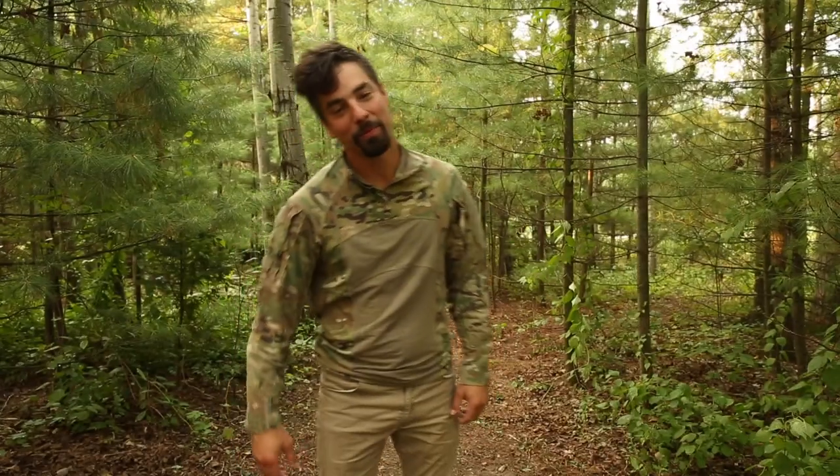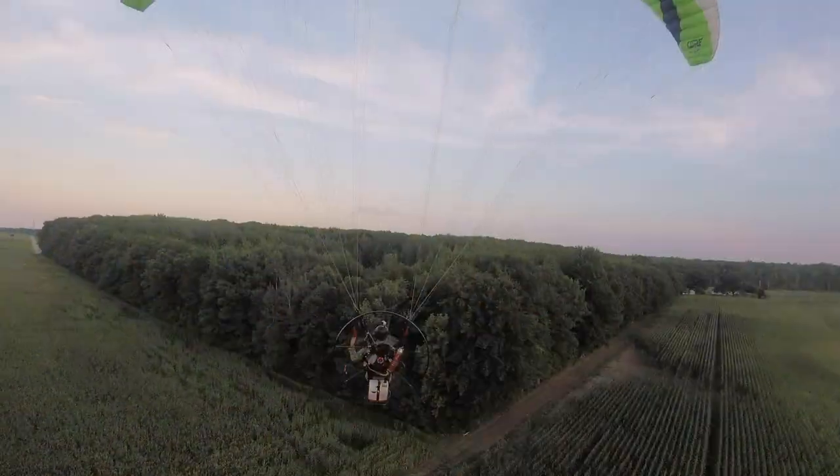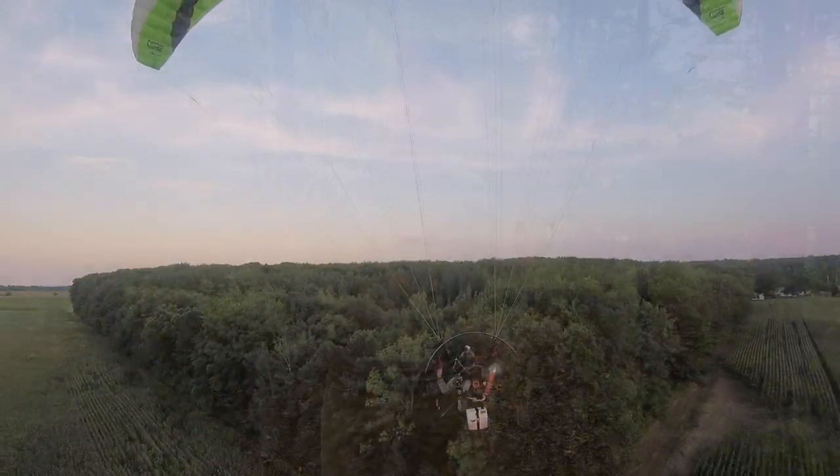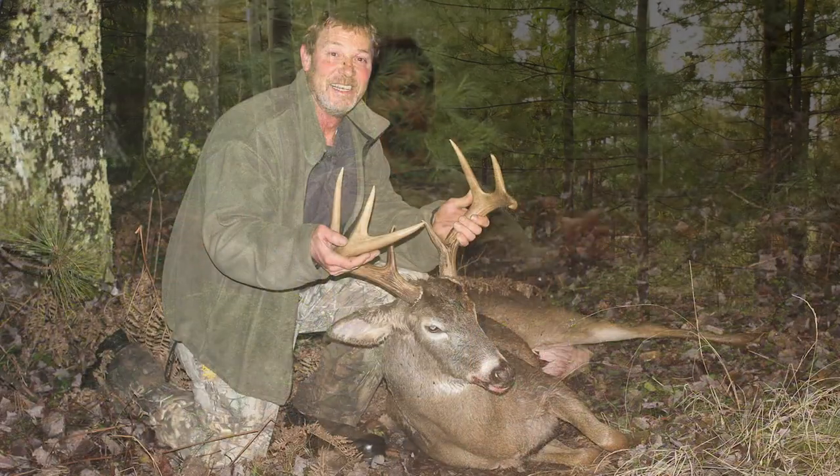Hello sportsmen and sportswomen, welcome back to the channel. Today I'm going to be going out and doing a little bit of scouting for bow hunting. I live out in the country, out on the edge of town, and there's been a number of very large bucks taken right in this area.